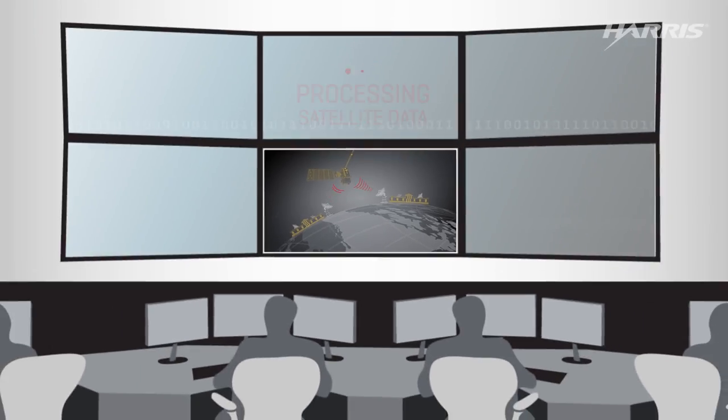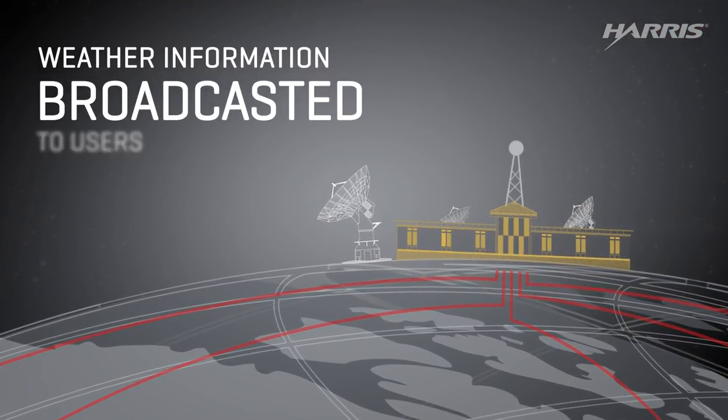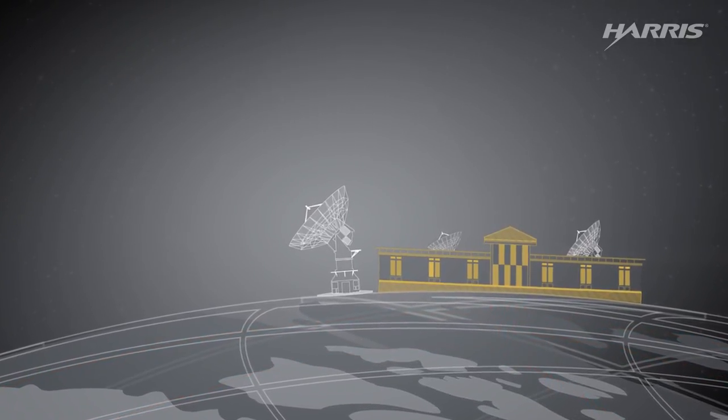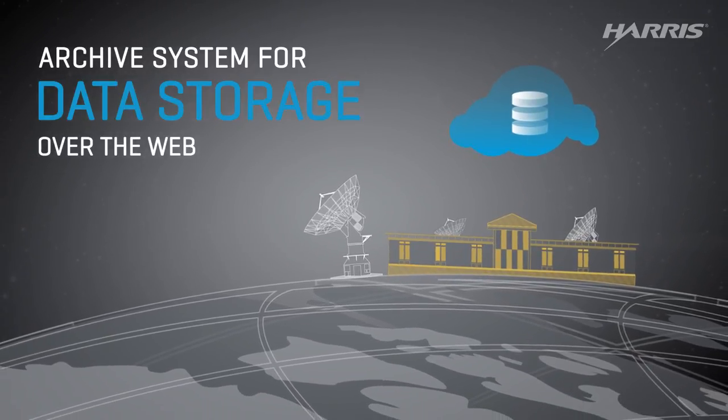The ground system processes the data into information products for meteorologists and sends them to users by way of a special weather data processor, another access system, or by rebroadcasting to users worldwide. There's also an archive system available over the web where information is stored for use later.